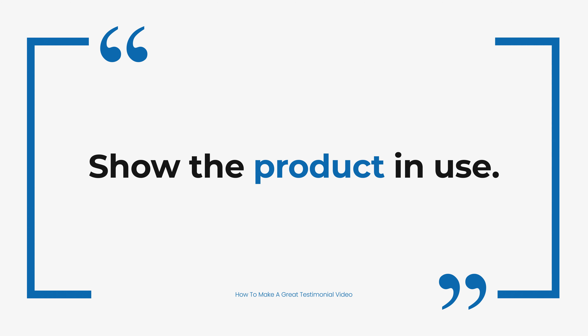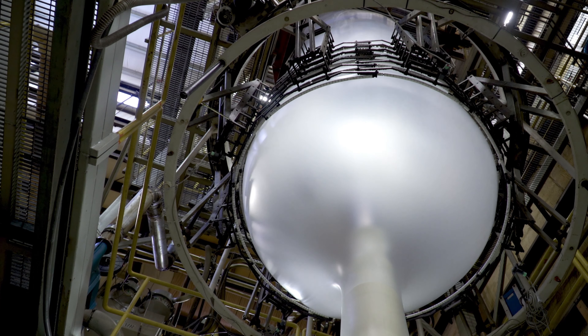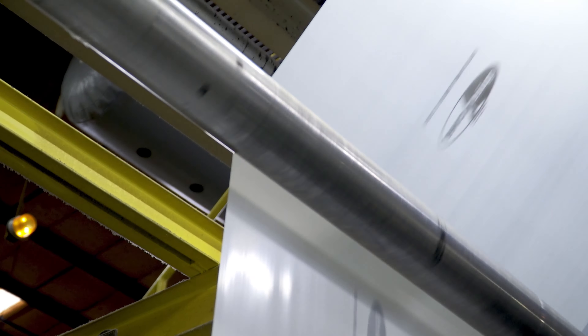Along with hearing and seeing the customer speak, an effective testimonial will show the product in use by the customer through b-roll. By incorporating in-use footage, you'll directly tie the message to your product or service, and this helps visualize to new potential customers how they might use your product.